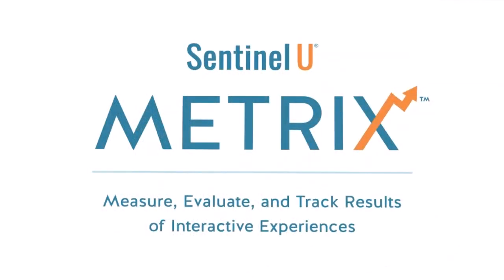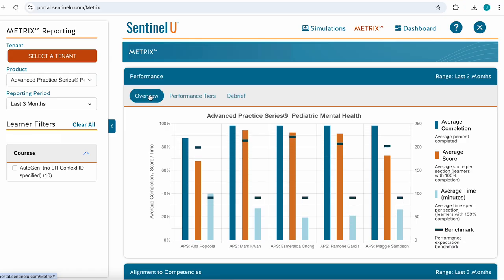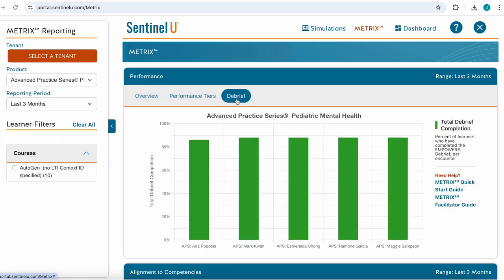Hmm, let's look at Metrix to see how my course is doing. Oh, it looks like progress is on pace. Most learners in my course are finished with this week's assignment, and the majority are exceeding benchmarks in all five modules. Most have even completed their Empower debriefs. I wonder how this course looked last term.